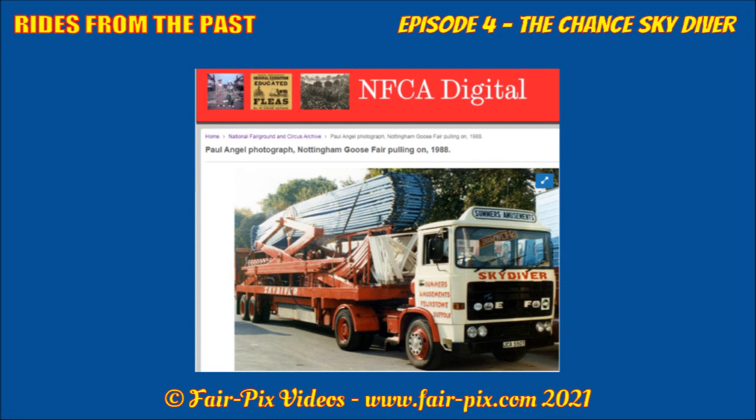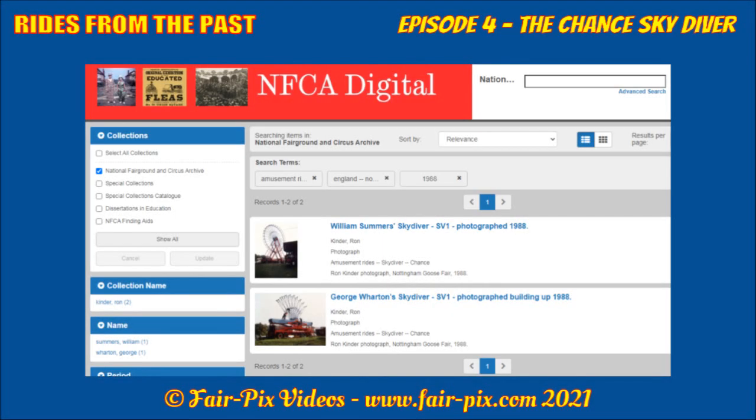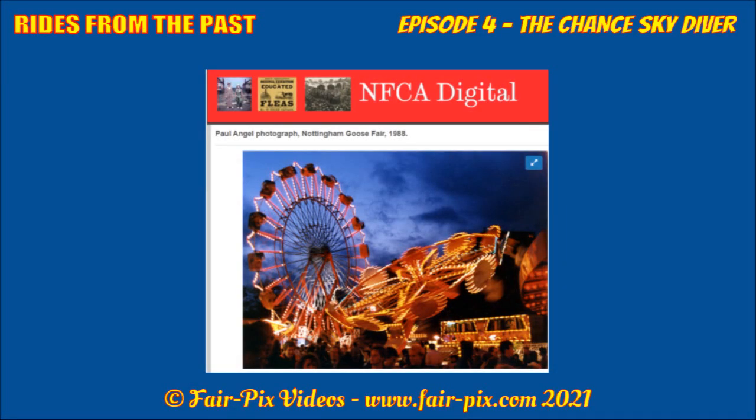From 1988, Paul Angel captured the main diver load behind the ERF truck which William travelled the machine with. This screenshot shows the photos Ron Kinder took of its build-up at Nottingham. I recommend you visit the archive for zoomed-up images. Paul returned to the Goose Fair and captured this dusk photo of the machine lighting up the sky. It was often found alongside Holland's Paratrooper at the fair, facing Noyce's gallopers.